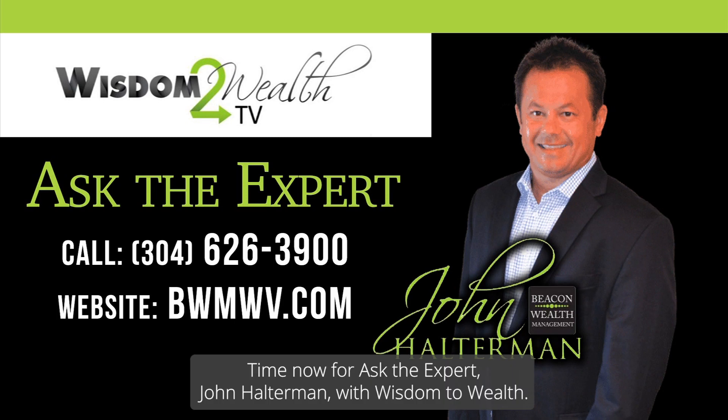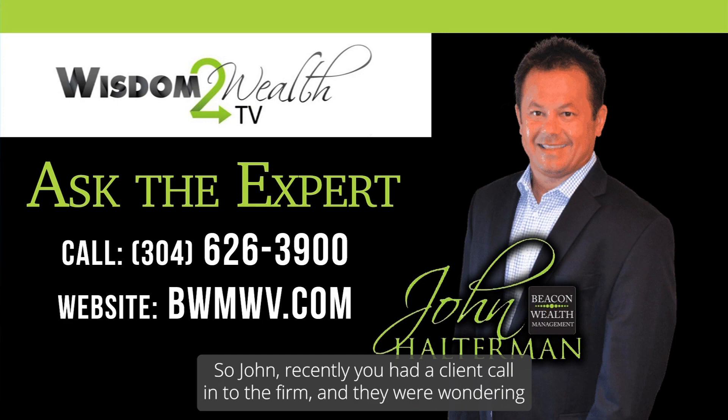Time now for Ask the Expert. John Halterman with Wisdom to Wealth. Recently we had a client call into the firm, and they were wondering if an employer-sponsored Roth is different than a regular Roth IRA.